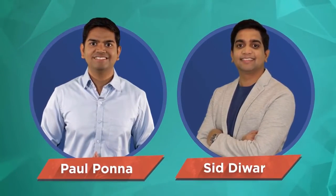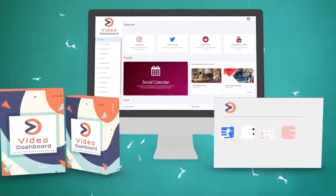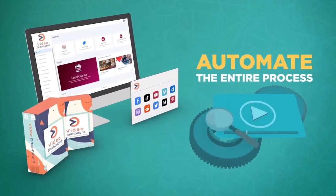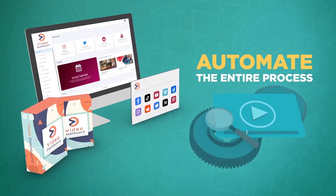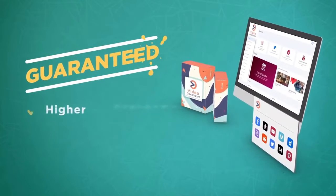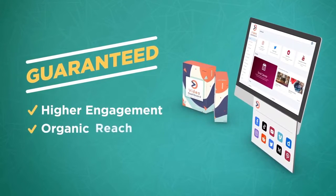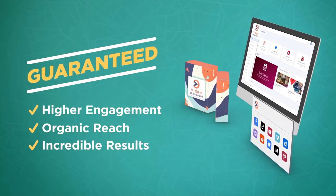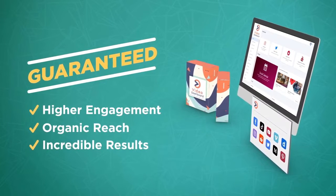Hi there, this is Paul from the Video Dashboard team, and along with my business partner Sid Dior, I would like to welcome you to Video Dashboard. Video Dashboard is a revolutionary cloud-based technology that has been close to a year in the making. It is a brand new cutting-edge technology that solves every single issue you might have been facing when it comes to generating more customers for your business for free.